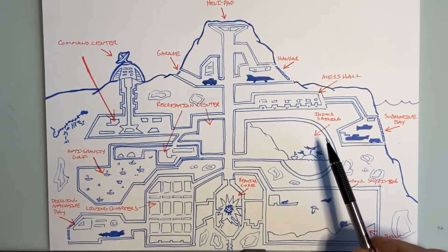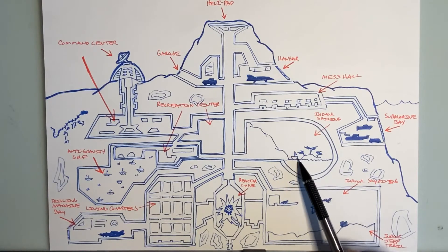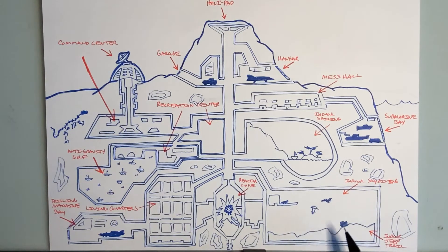Over here I'm starting to get a little crazy — this is my indoor sailing room. There's water, a sailboat, a little island, a little mountain, all underground. Over here I'm getting even more crazy: this is my indoor skydiving area and indoor jeep trail. My minions, if they have some downtime, can go do some indoor skydiving complete with airplane, or they can take a jeep on the indoor jeep trail.